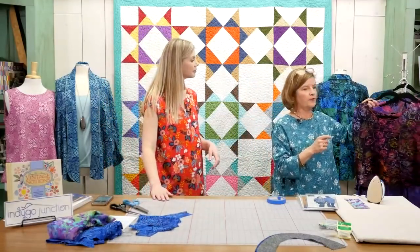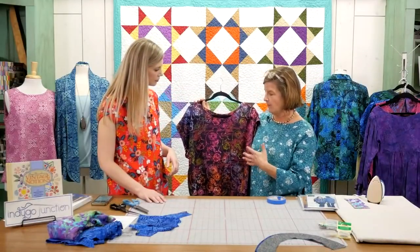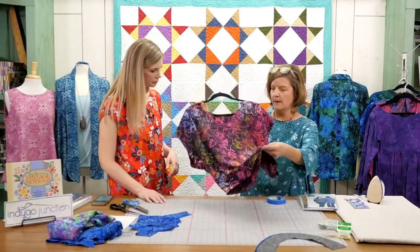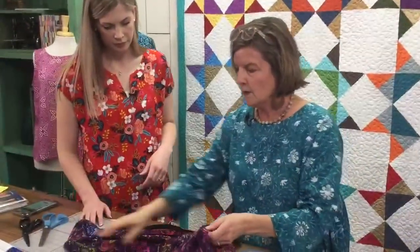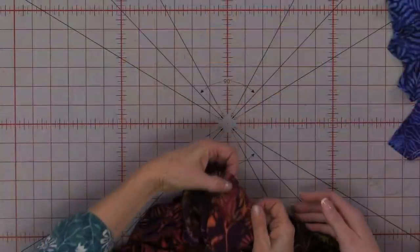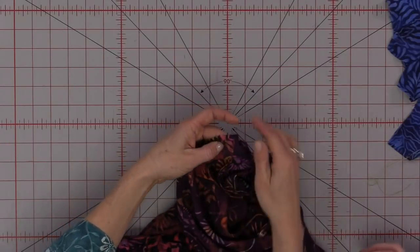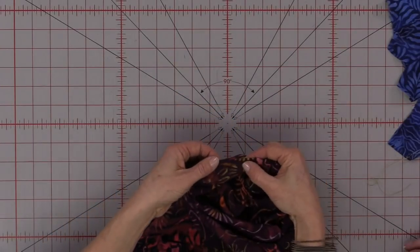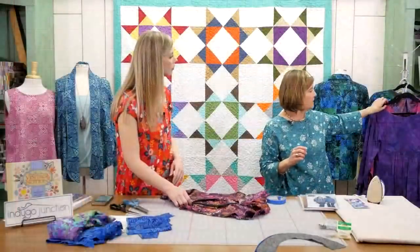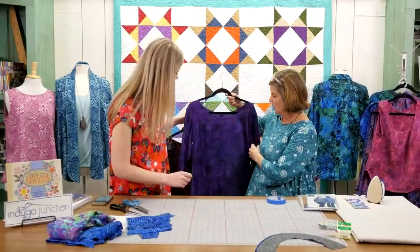I'm going to start with this — our Easy On top — in the Mai Tai print from Island Batik, another print that you'll be carrying. Here you can see where we've zigzagged the edge. Maggie made this for us and she did not use a serger, so she zigzagged the seam. Later we'll talk about rolling the hem, but that's one option. And this is our Gathered Back Tunic — one of Jenny's favorites.